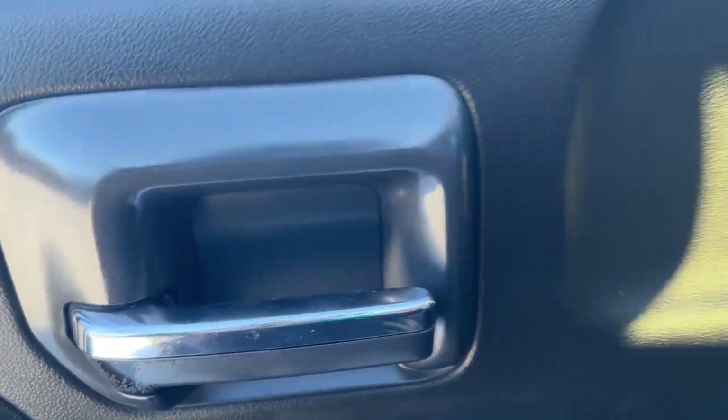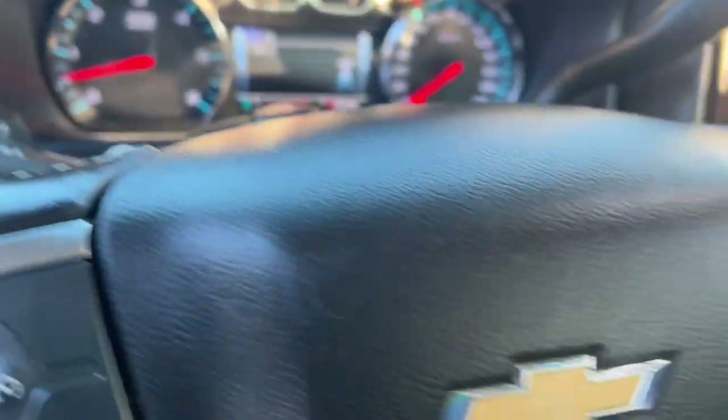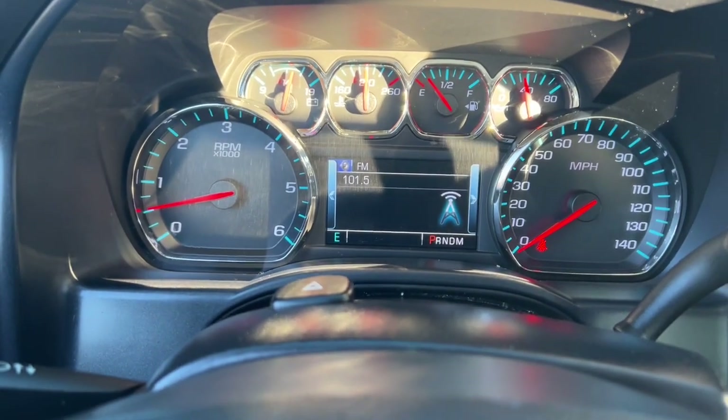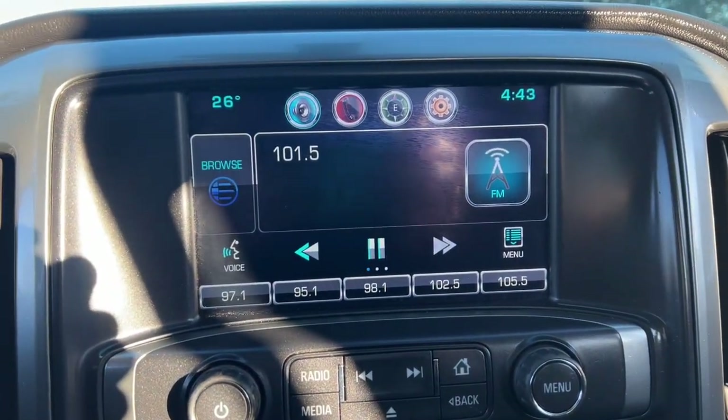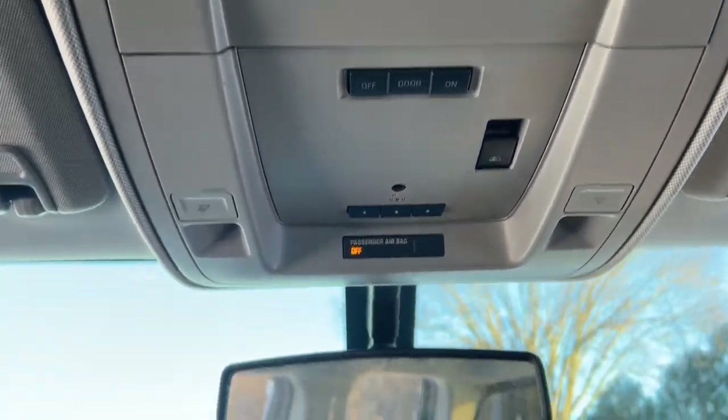The following are some of this vehicle's highlighted options: keyless entry, backup camera, 8-cylinder engine, heated mirrors, satellite radio, remote engine start, fog lamps, premium sound system, dual-zone AC, and electronic stability control.